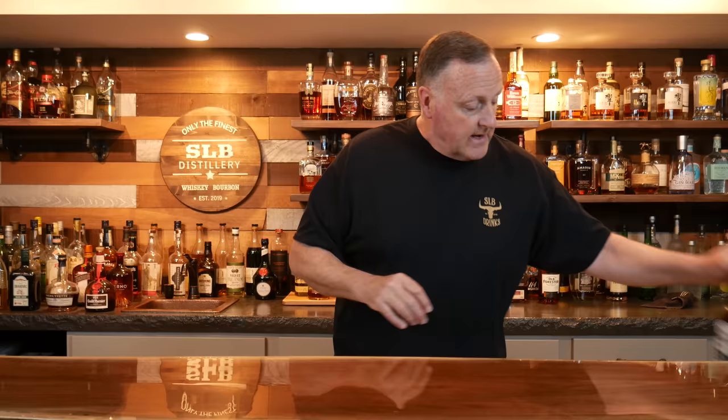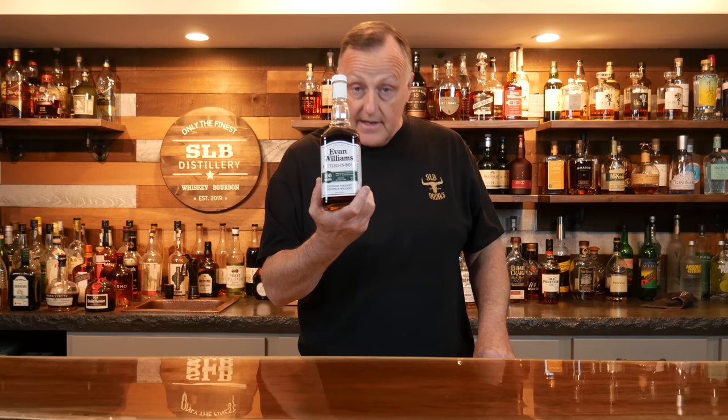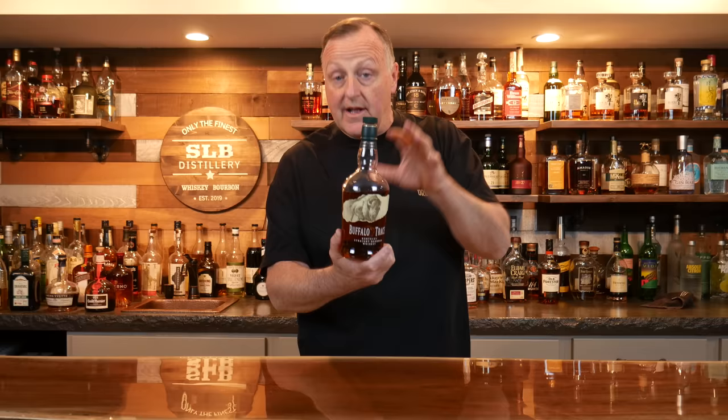I'm going to give you just some real quick special mentions. Evan Williams Bottled in Bond — a great place to start. The only reason it isn't featured in the main video is because we've talked about it many, many times before. Also, Buffalo Trace — another one, fantastic place to start. A little lower proof, a lot of sweet flavors. It's not in the video just because it's very, very hard to find.